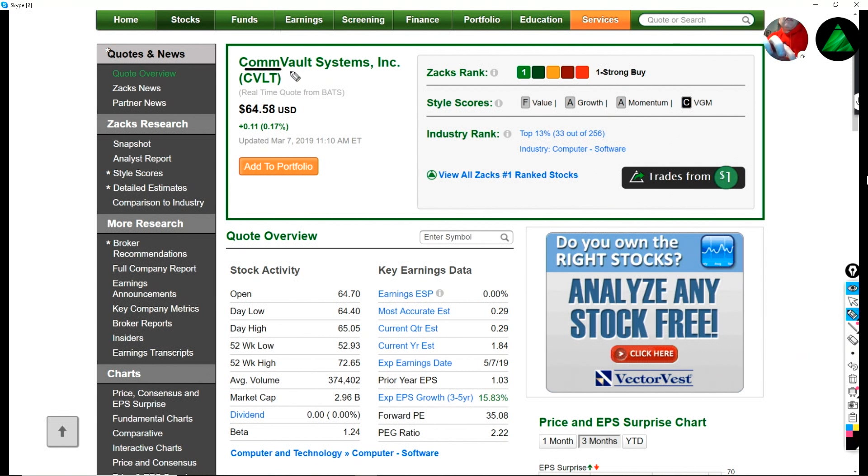The first one is Commvault Systems — CVLT is the ticker. It is a Zacks Rank number one, and that's a strong buy. And it has that wonderful divergence that I love to see: an A for growth and an F for value. The reason why I like that is it tells me right away that I'm on the right trail here, because I am looking for growth stocks. Growth investors and value investors are inherently looking for different things.